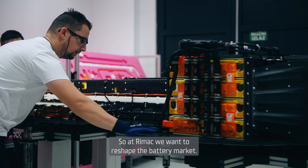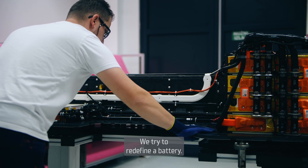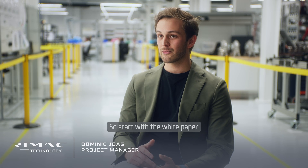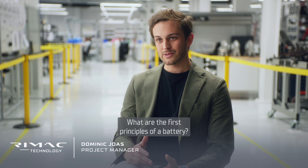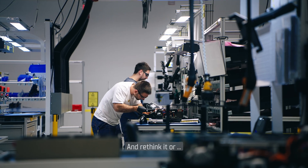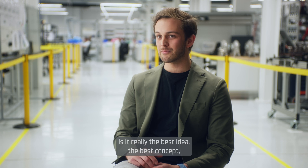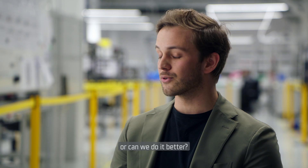At ReemArts we want to reshape the battery market. We try to redefine a battery — start with a white paper: what are the first principles of a battery, what is driving the cost? And rethink it, or at least question it. Is it really the best idea, the best concept, or can we do it better?